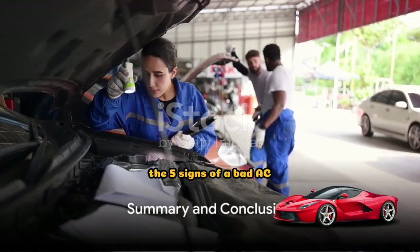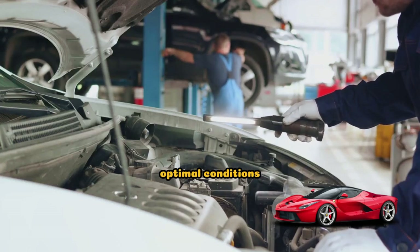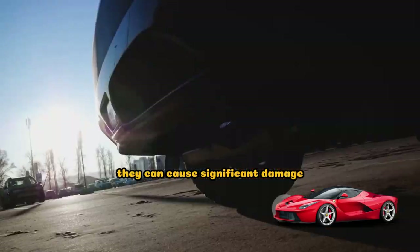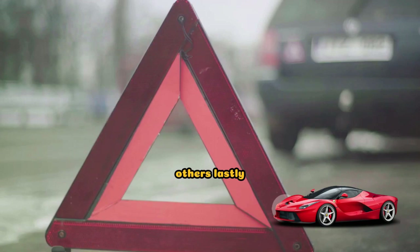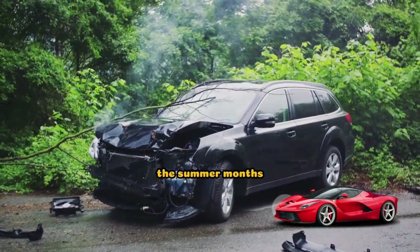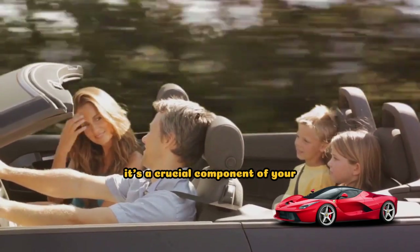So there you have it — the five signs of a bad AC condenser in your car. Let's recap quickly. Inadequate cooling is a clear sign something's up, and it's not just about comfort, it's about maintaining optimal conditions for your car's performance. Strange noises are your car's way of crying out for help — don't ignore them. Leaks are serious business and can cause significant damage if left unchecked. Restricted airflow can be subtle but it's just as important as the others. And lastly, a burning smell is a big red flag — it's the smell of potential danger and damage. These signs are about ensuring the longevity of your car and, more importantly, your safety on the road. Remember, your car's AC is more than just a luxury — it's a crucial component of your vehicle.